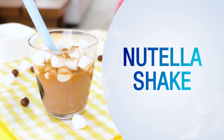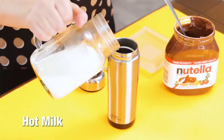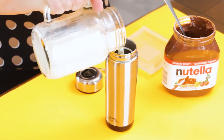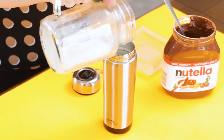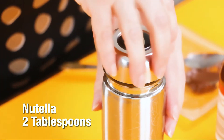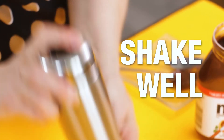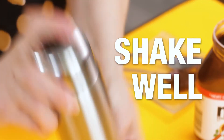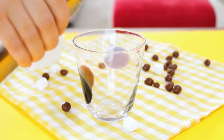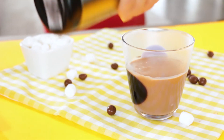Nutella shake. Make sure the milk is steaming hot. Add Nutella and shake well. Yummy.